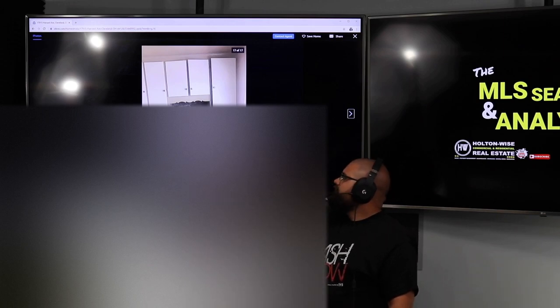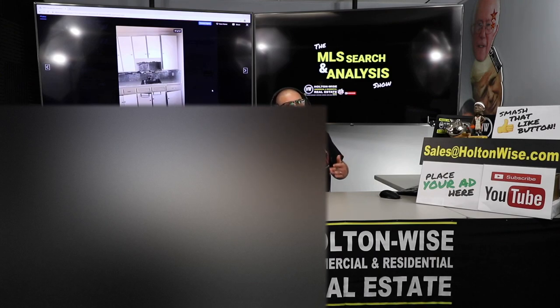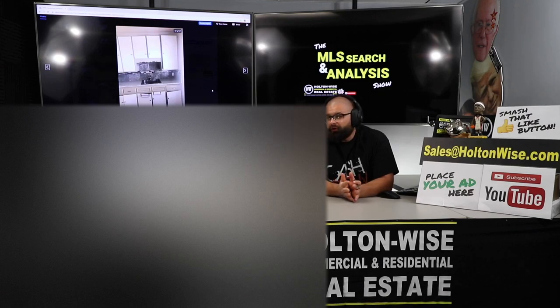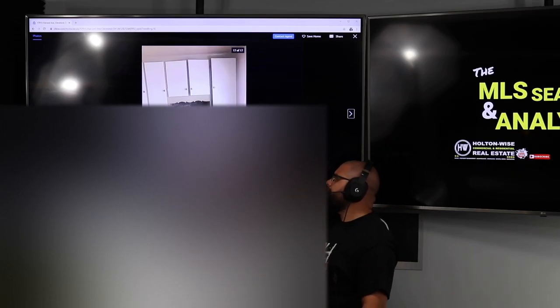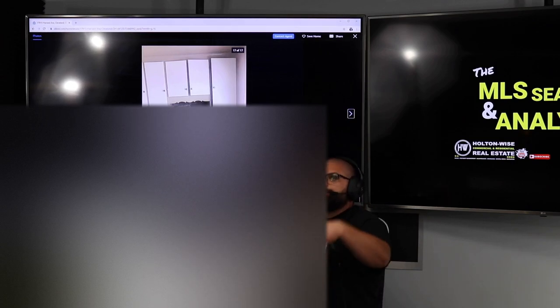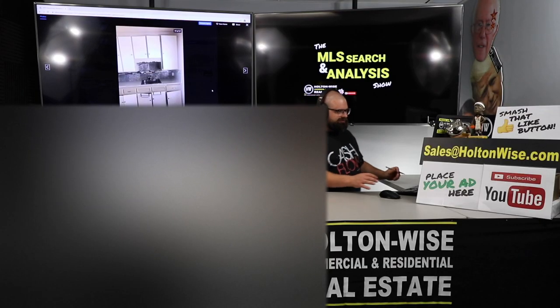I think the unit looks decent enough where you could try to get a Section 8 tenant in there at $700. But if you're having trouble, it might not be a bad idea to drop $10,000 right into the kitchen — rip out those old cabinets, get brand new Home Depot or Lowe's quality cabinetry, and replace that floor with a properly done, professionally installed vinyl floor. No transition strips in the middle of it.